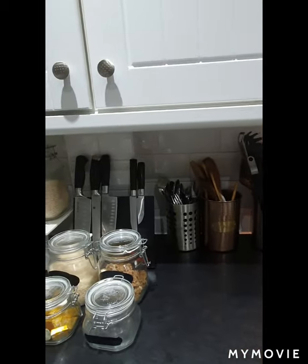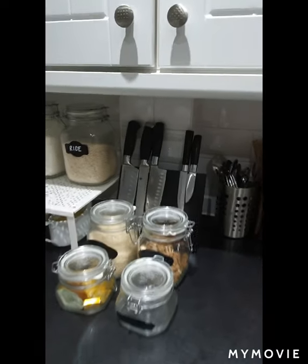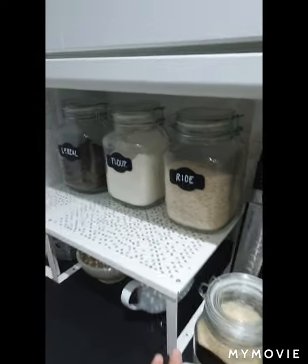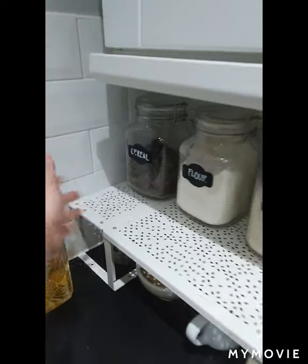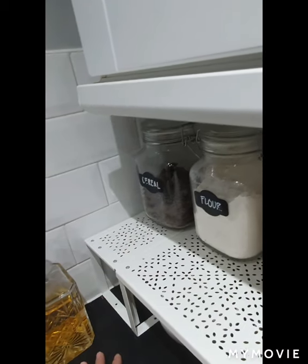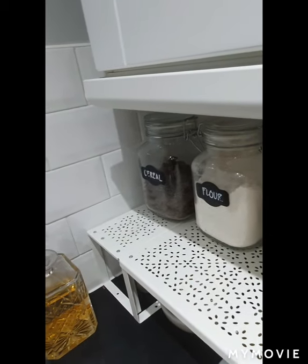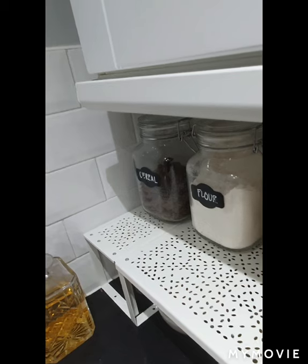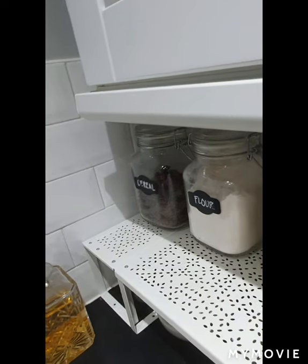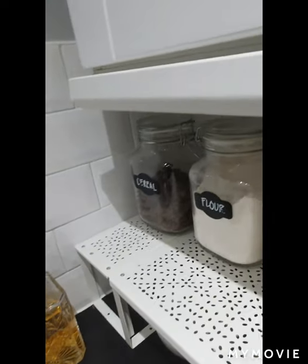I'm just going to show this corner where all my condiments are and some of the household staples. Over on that corner is our cereal — it doesn't matter what's there, we don't usually eat cereal for breakfast. It's either bread, rice, or dried fish, hot dogs, or ham, always paired with rice. Sometimes it's pandesal and coffee or any hot drink or sandwich in the morning.